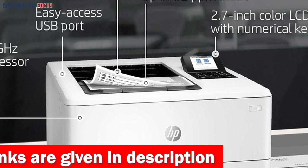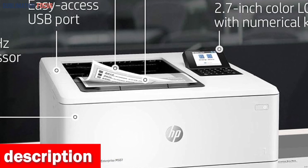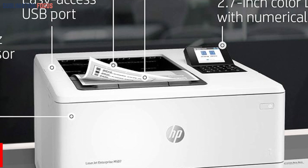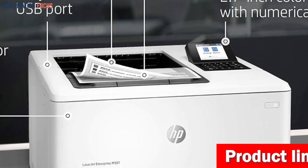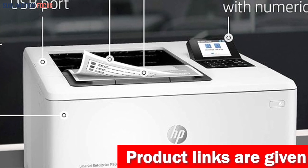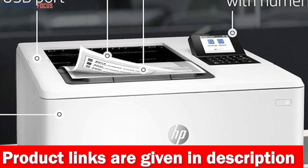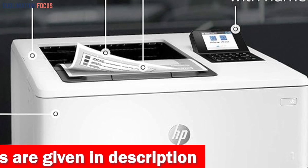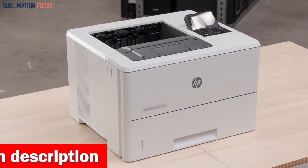Navigating through options is a breeze with its user-friendly 2.7-inch LCD control panel. Not only does it excel in performance, but it's also environmentally conscious — with its intelligent power features, you can save up to 29% on energy compared to previous models. Managing your printers has never been easier with HP Web Jetadmin, a centralized printing control solution that allows you to handle new devices, update features, and enforce corporate policies effortlessly.